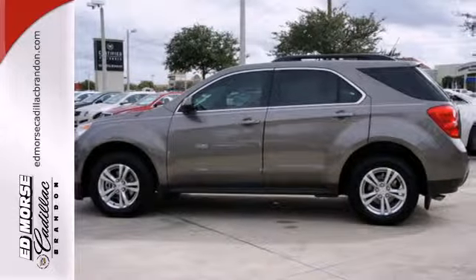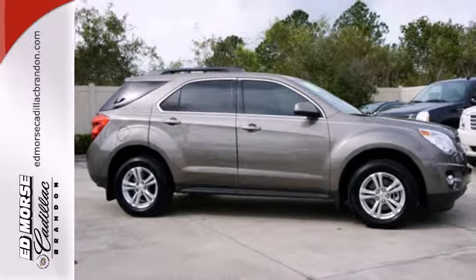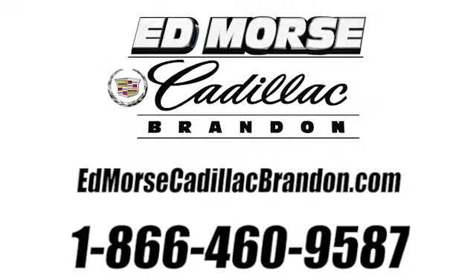Stop in and make today different than any other. Take this people pleaser for a test drive. Call us today at 1-866-460-9587. For value and for service, it's at Mars.